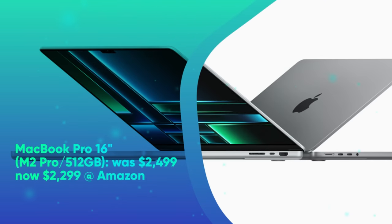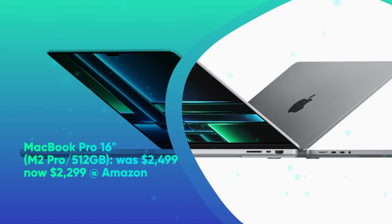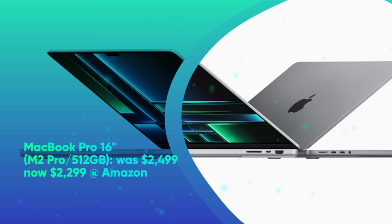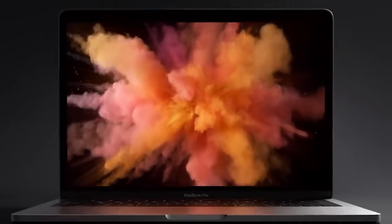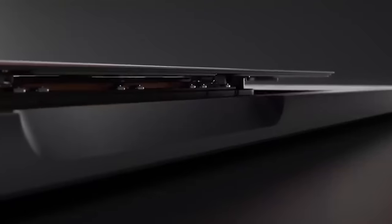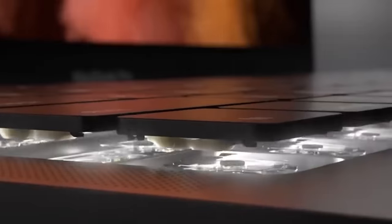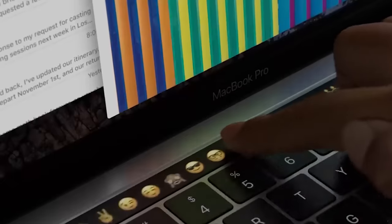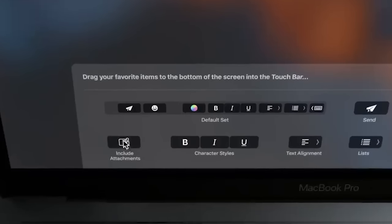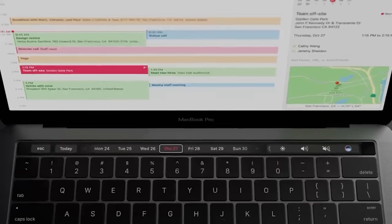MacBook Pro 16-inch M2 Pro 512GB was $2,499, now $2,299 at Amazon. Apple's new premiere laptop is the most powerful Mac laptop we've tested. In our MacBook Pro 16-inch review, we said its 16-inch mini LED display is one of the best laptop displays we've tested. If you own an older Intel-powered MacBook Pro and need a new mobile powerhouse, this is the Mac you want.